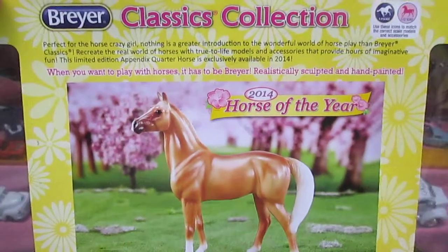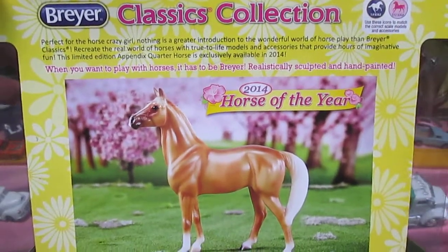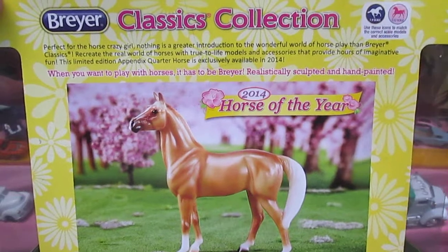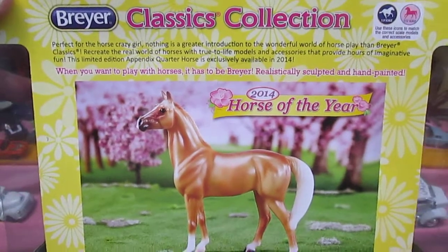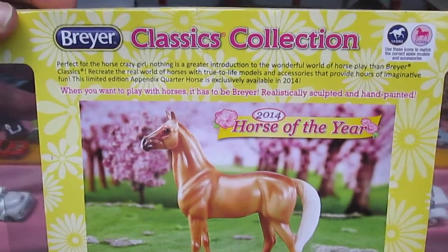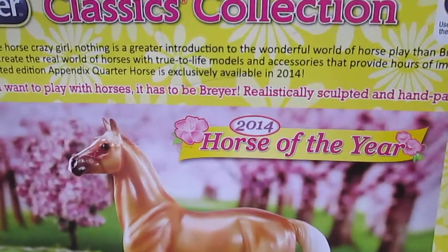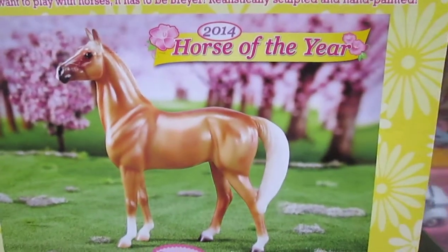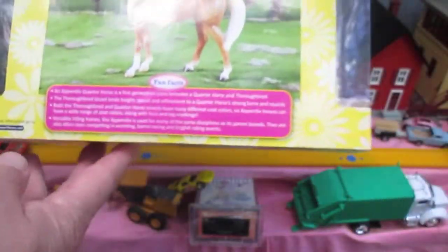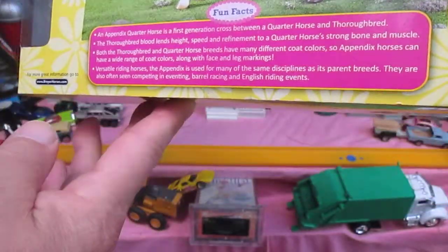Are you ready Julia? Yep. Briar Classics Collection. Perfect for the horse crazy girl. Nothing is a greater introduction to the wonderful world of horseplay than Briar Classics. Recreate the real world of horses with true to life models and accessories that provide hours of imaginative fun. This limited edition appendix horse, or quarter horse, is exclusively available in 2014, and it is the horse of the year. There's some information right there about the appendix quarter horse.